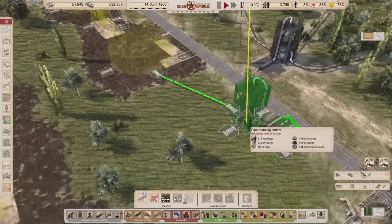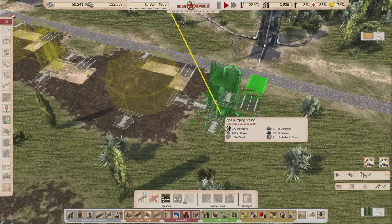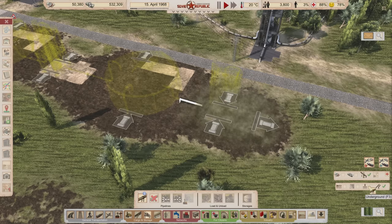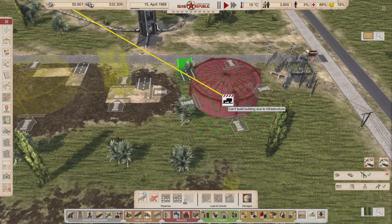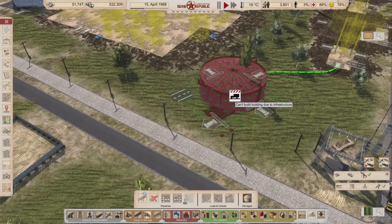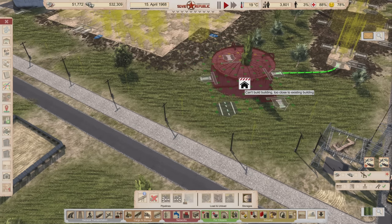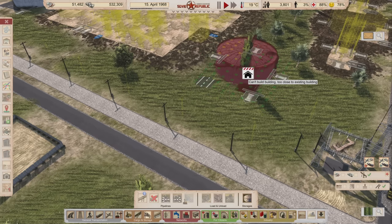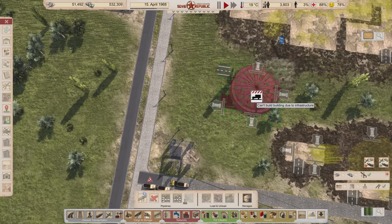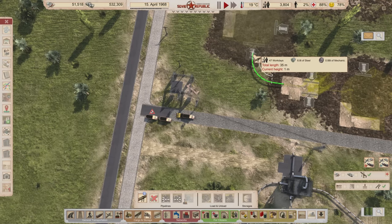We're going to go one more pump right about here. I don't have much space — this tank here doesn't have any space left because of the power poles, so we'll have to go from this side and connect over like this. The pipe will go that way. This is where it's come to — we'll place it right here, and this pipe will go that way.